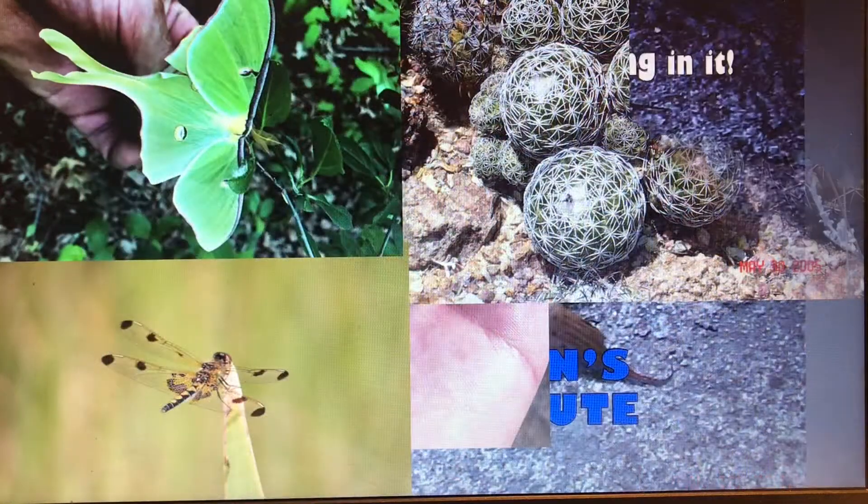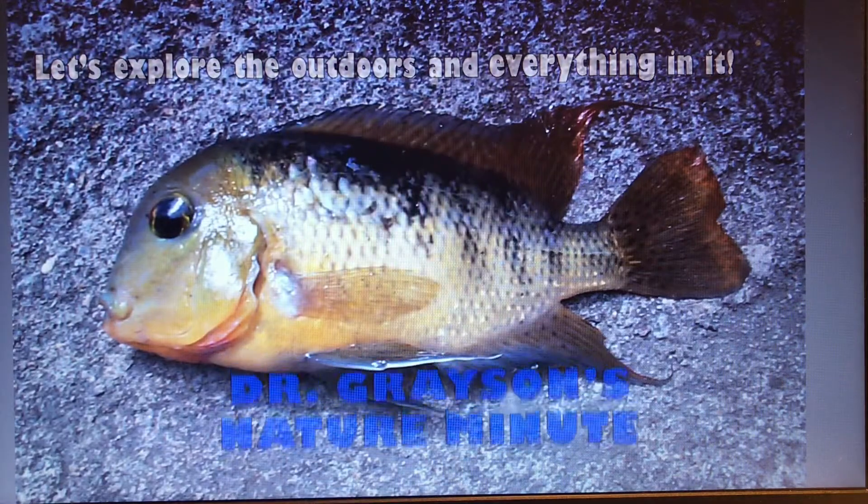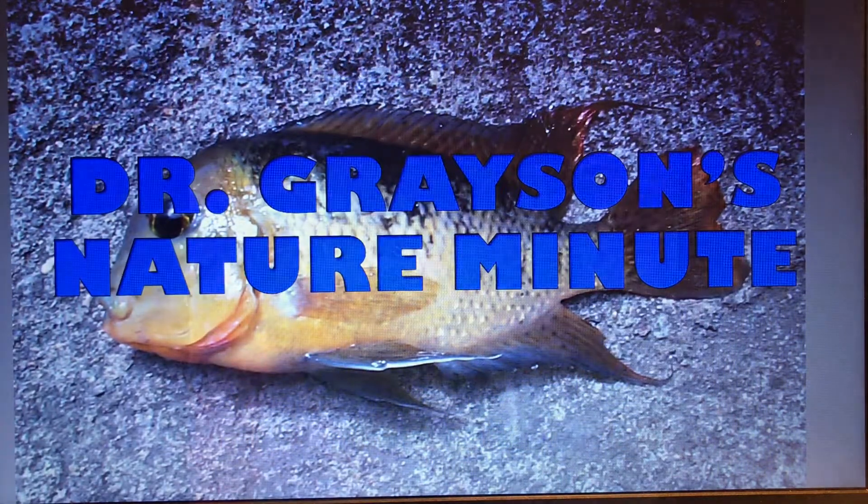Let's explore the outdoors and everything in it with Dr. Grayson's Nature Minute. Hi, it's Dr. Grayson.